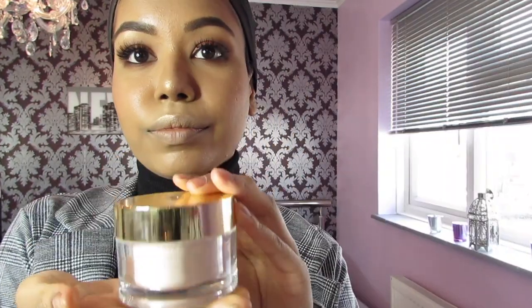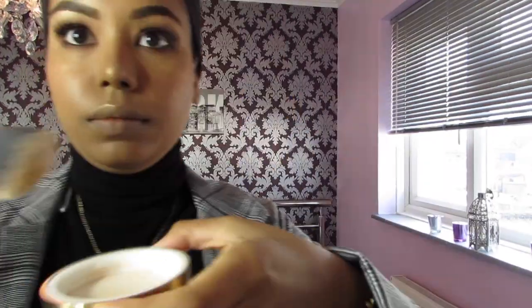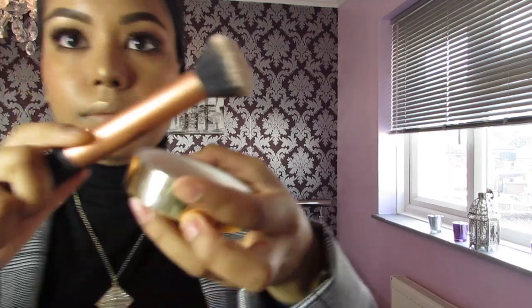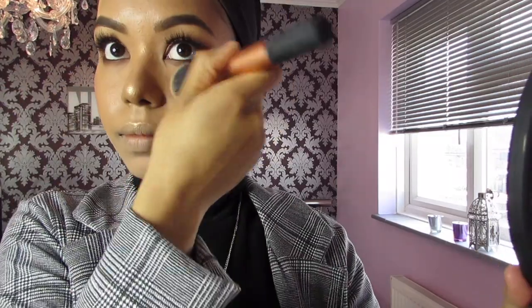Then I'm going to use the Souffle d'Éclat in number two powder and the buffing brush by Real Techniques. I'm just going to buff that powder over my face — I feel like it gives a nicer finish and blends everything together.